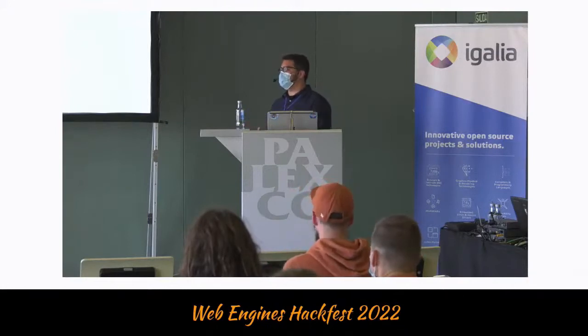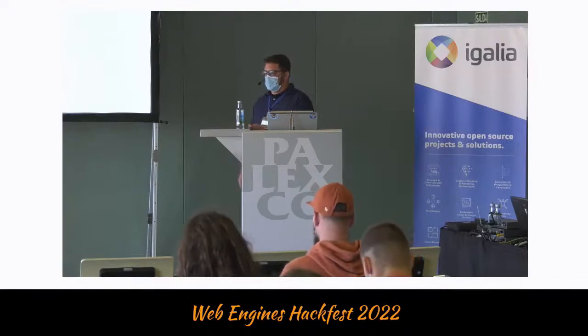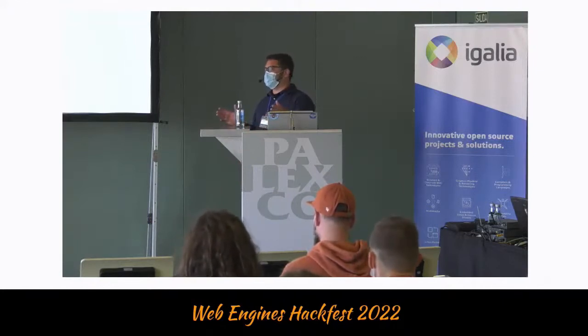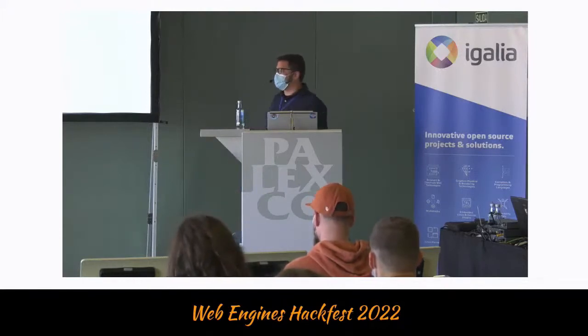Shadow Realms was one of the longest proposals to be at Stage 2 at TC39 — it was battle-tested. If I'm not mistaken, Shadow Realms advanced to Stage 3 only after seven years of discussion, and most of those years were very active with a lot of things being addressed.